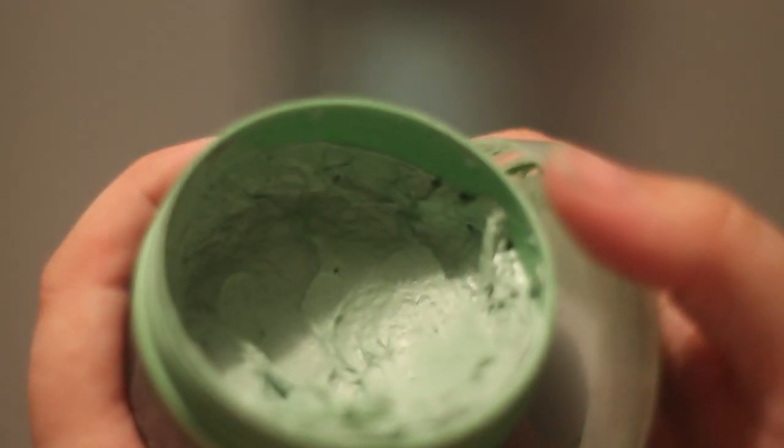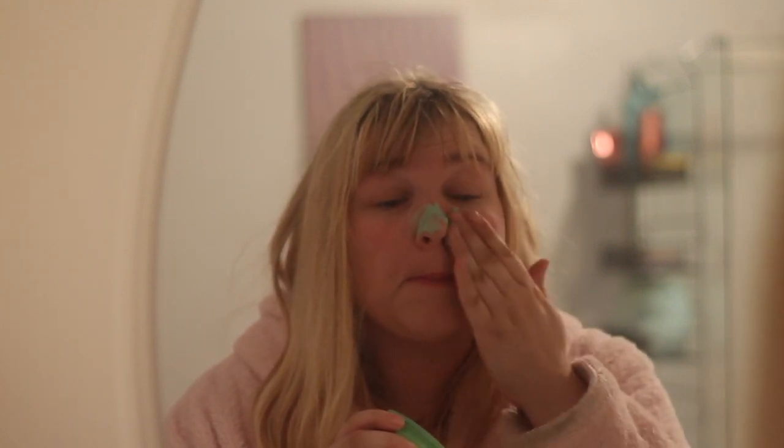Then it's on to my facial mask, which gets rid of blemishes. It's the Body Shop Tea Tree — it's so good, I love it. Then I take off my glasses and start applying my mask — if I can get the lid off, that is. And then I just sweep it all over my face and make myself look like the Incredible Hulk.